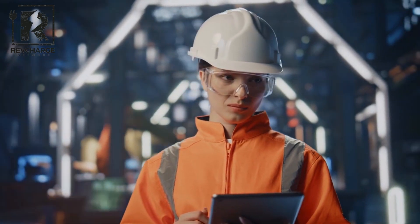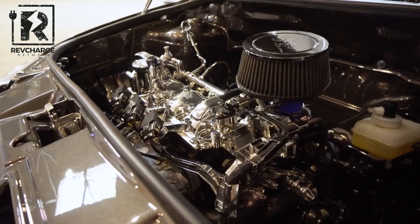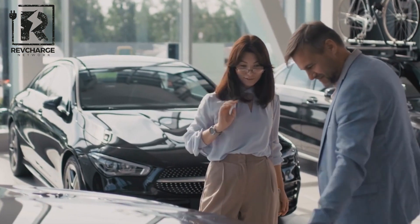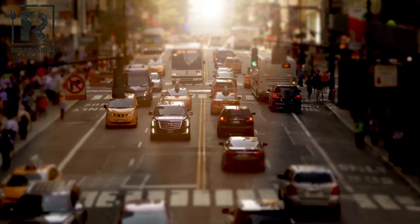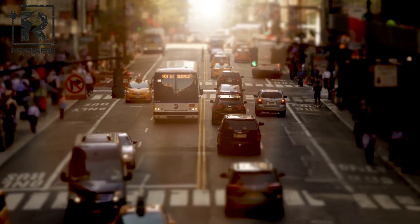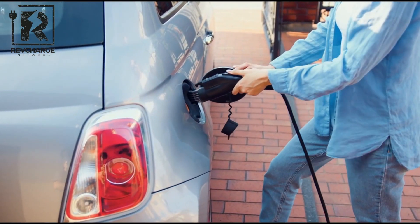The Seagull shows that affordability need not equate to a lack of quality or performance. It provides all the performance most people require with a small, efficient 74-horsepower engine, and its useful range of more than 150 miles puts it on par with more costly Western competitors. The car's elegant styling allows it to blend in perfectly with its more expensive rivals. More individuals than ever before are able to switch to environmentally friendly transportation thanks to the Seagull's reasonable price point, which is particularly crucial in the modern world as environmental concerns grow.